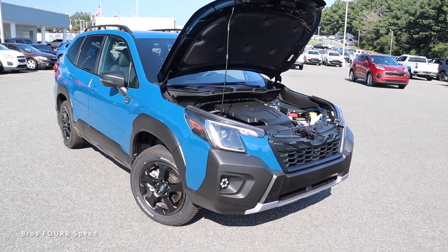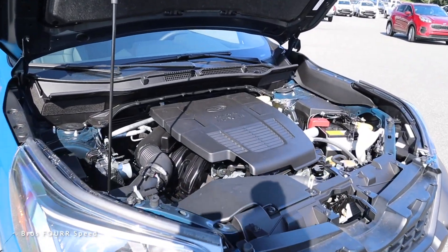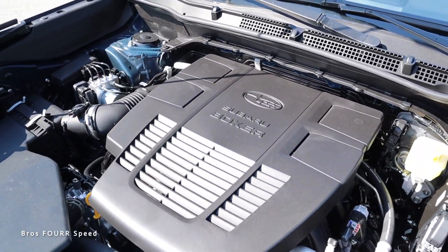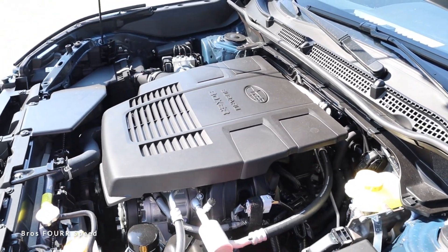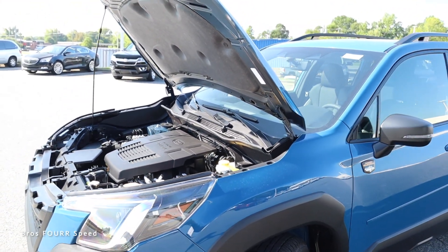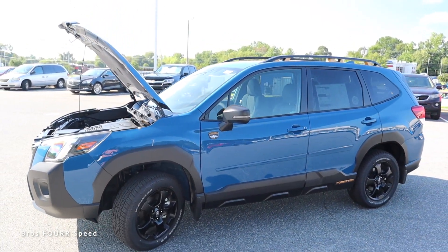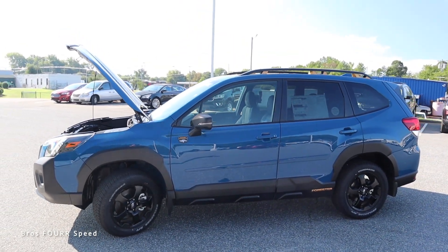Underneath the hood of the 2022 Forester Wilderness Edition you'll find a naturally aspirated 2.5-liter H4 boxer motor. This engine pumps out 182 horsepower with 176 pound-feet of torque, paired to a CVT transmission sending power to all four wheels. The curb weight is around 3,620 pounds, it runs on a 16.6-gallon fuel tank, and you can expect 25 MPG city and 28 MPG highway.